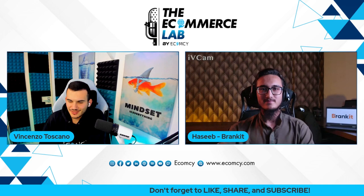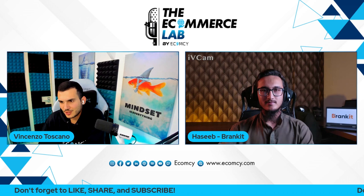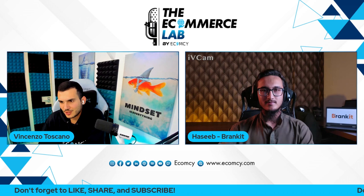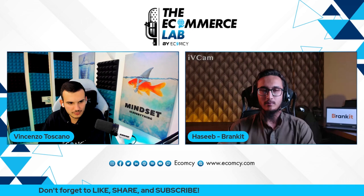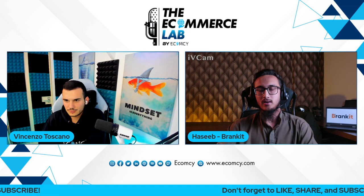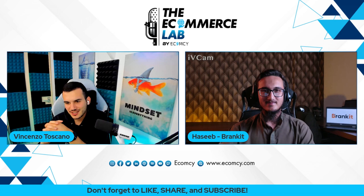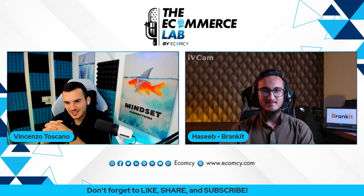You guys are the perfect solution for everybody struggling with supply chain issues and inventory management right now. I would advise everybody watching to reach out. Hasib is available on LinkedIn and Facebook, and a website is going live soon — LinkedIn is the best option if you want to reach out, and he's always available, or you can contact him by email. Thank you very much for your time — looking forward to having you in a future edition to keep talking about supply chain. Bye!